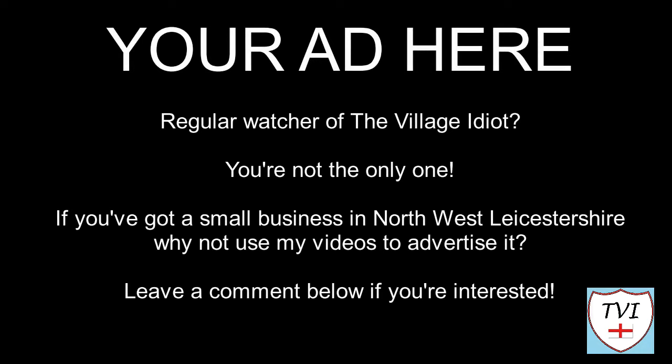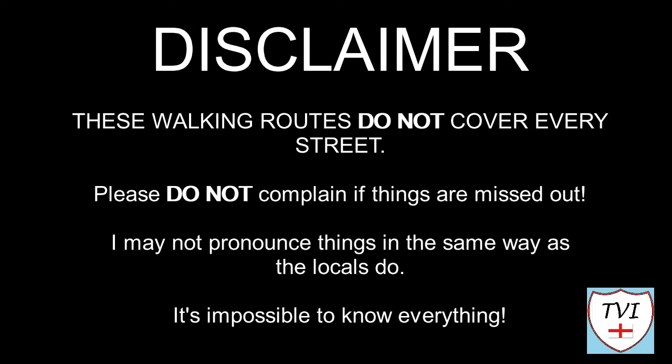Here's my disclaimer for people who may be watching for the first time. I say things in my native accent and dialect, so I may not pronounce things the same way as the locals do. Remember, I'm a visitor — it's impossible to know everything. Leave me a comment, give me a like, and hit that subscribe button. Let's get to today's parish video.